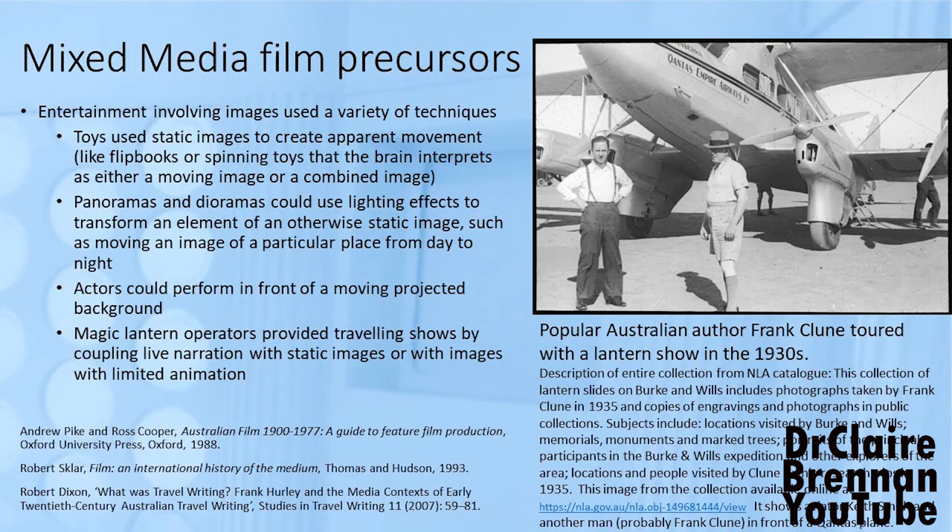In particular, actors could perform in front of a moving projected background. And with the magic lantern, some of those shows included elements of film, with the lecturer providing narration both for the still images and for the moving ones, tying the show together. This form of mixed media film presentation has a long tail.